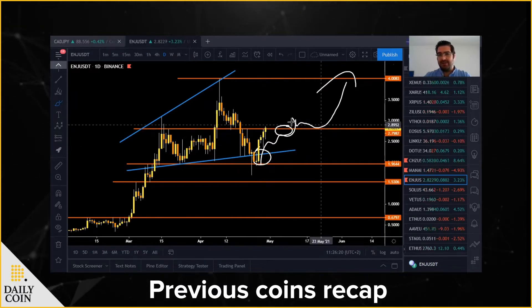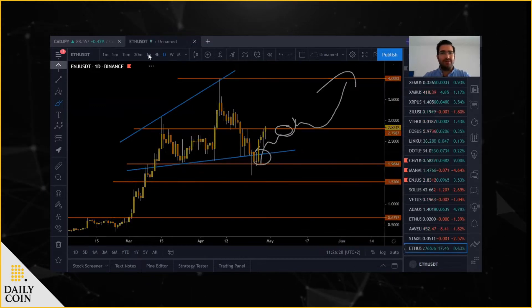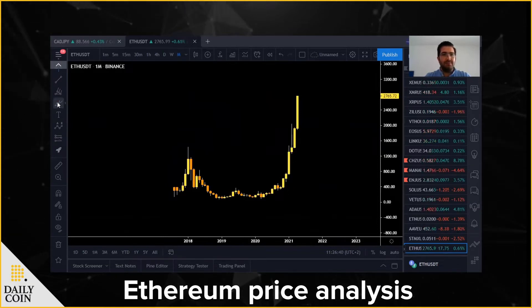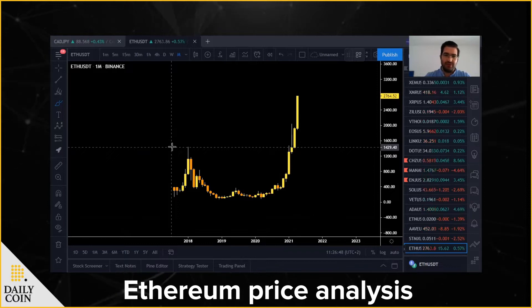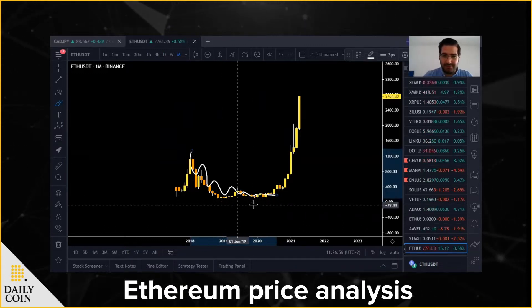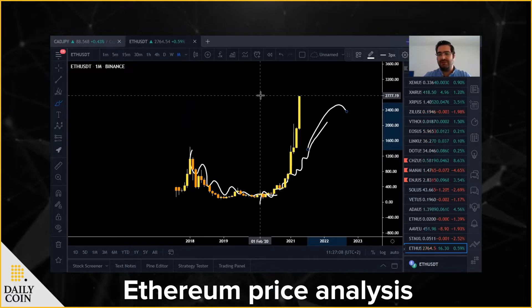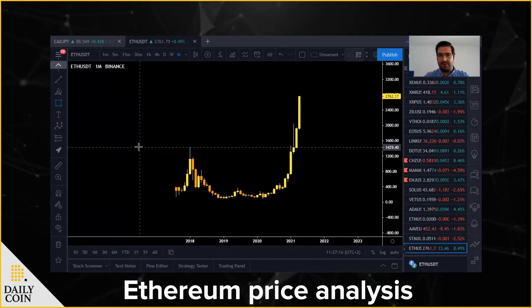Now let's talk about Ethereum. If I go on the monthly time frame, what we can see is that the market started to tumble around the beginning of 2018. It reached the all-time high of 1430 and then tumbled all the way down to around 100 — a big drop. But from March/April 2020, the rally started to the upside and now we are reaching around 2700 USDT. I need to mention here that we have a critical area, and you will see how this helps us when I go to the lower time frame.